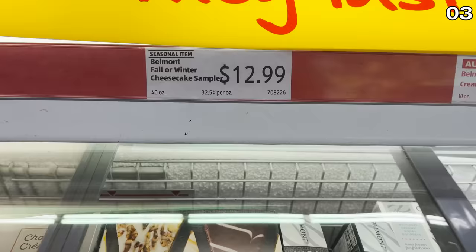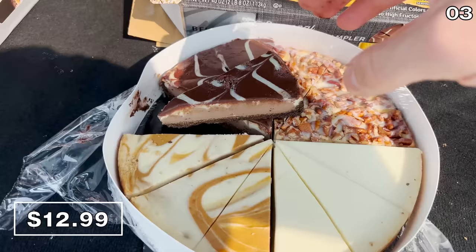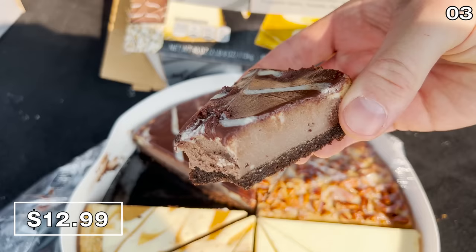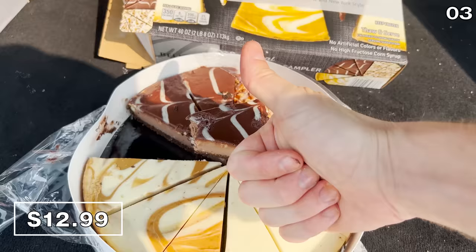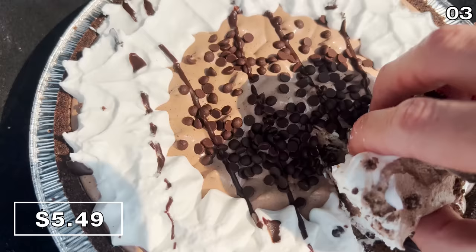Calling all dessert lovers, rejoice — it's point three. Let's begin with a fall and winter cheesecake sampler for $12.99 that I tried from the back of my car. I sampled the tuxedo flavor, which was far cheaper than what I had to rent for my sister's wedding a few weeks ago, and I adored this slice. Chocolate cream pie, or whipped cheesecake pie, is available for $5.49, and I once again gravitated toward the chocolate for my taste test.